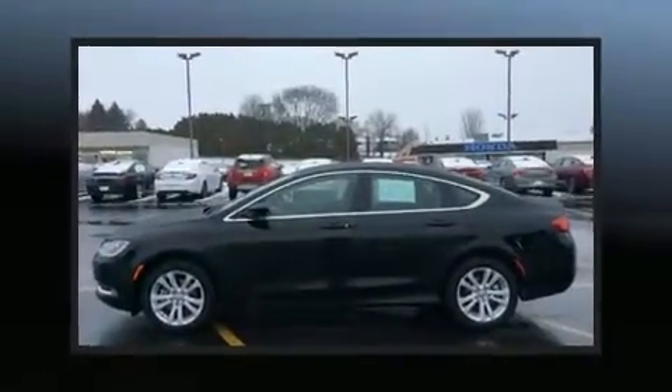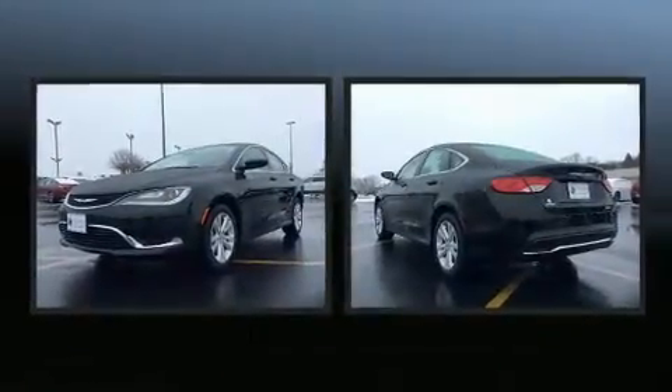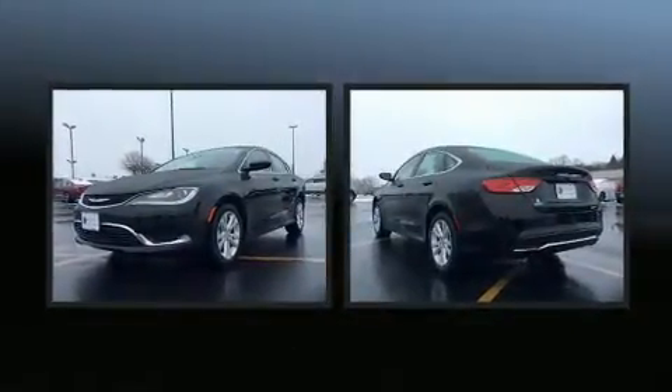Discerning drivers will appreciate the 2015 Chrysler 200. It features an automatic transmission, front-wheel drive, and a 2.4-liter four-cylinder engine.